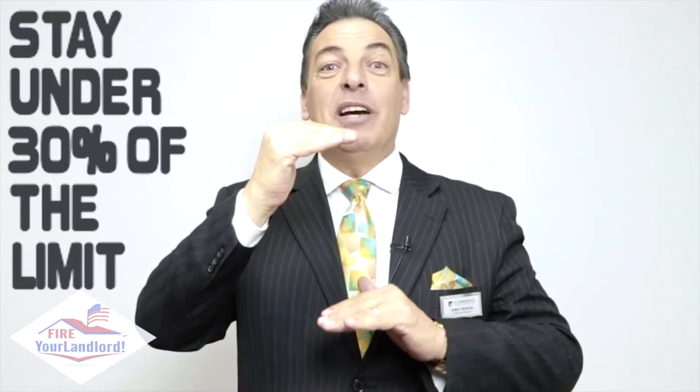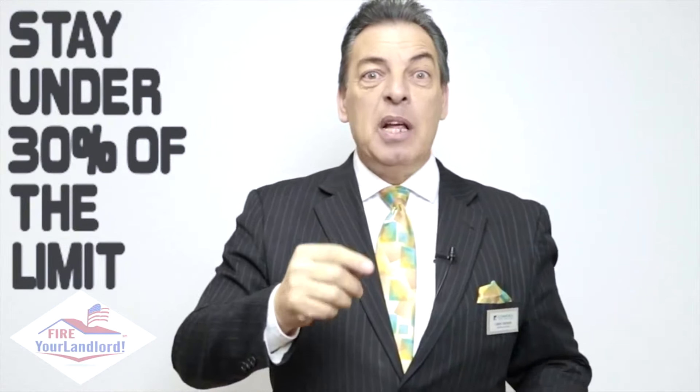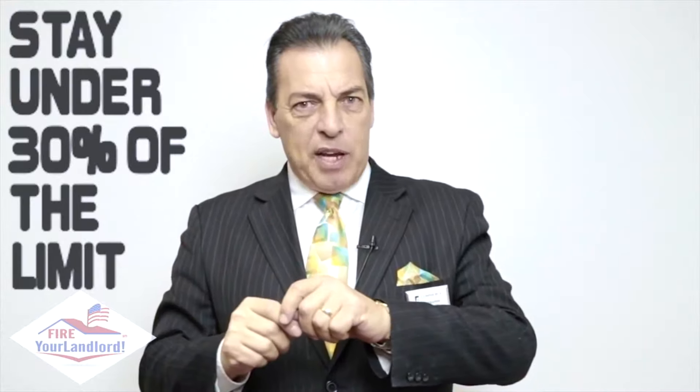Now here's the key: I want you to use it. Buy a tank of gas and pay it off. If they give you a $300 credit line, don't go to $300 on it. I want it to be under 30% — preferably under 10% — of that limit. That's how you're going to establish great credit. Now you must make payments. You can't say, 'Well, they have my $300, I don't have to make the payments,' because then it'll destroy your credit.